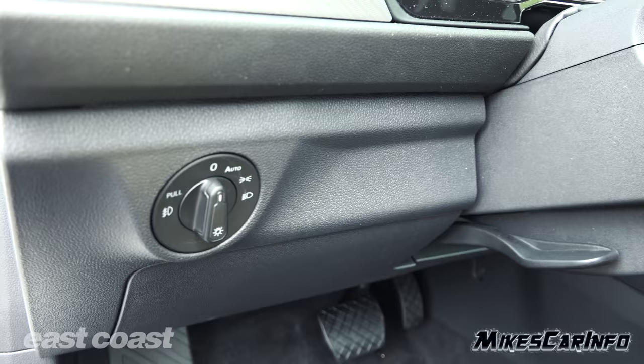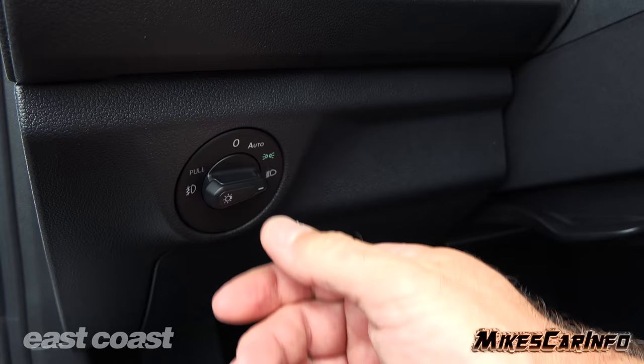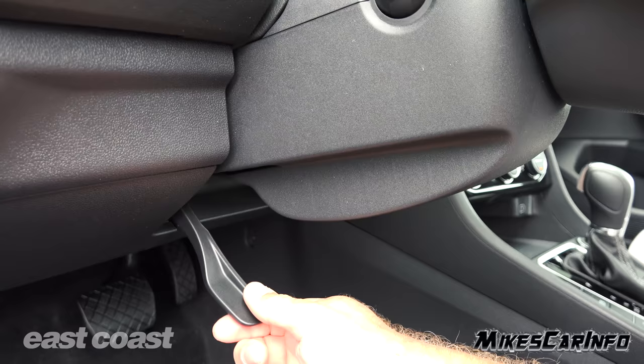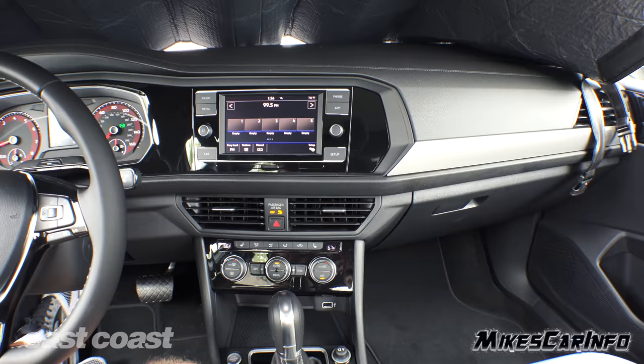To the left of the steering column you have your headlight switch — off, automatic, parking lights, then on — and you pull it out to turn on your fog lights. As you turn it off, it goes back in so everything including the fog lights turns off. The steering column has a lever for the locking column — it's easy to find, it's tilt and telescope, and easy to lock back in place.